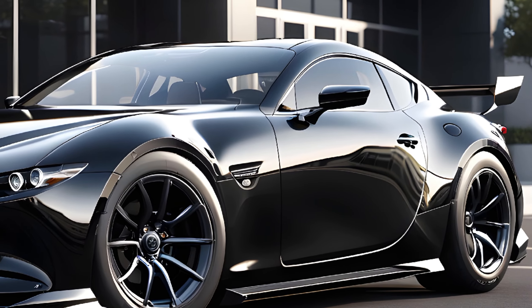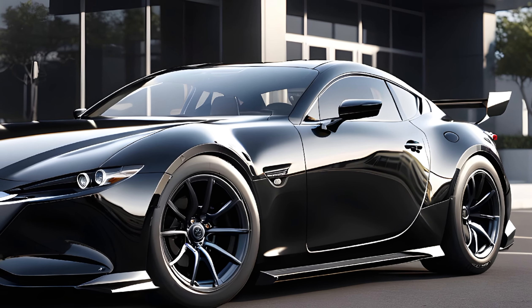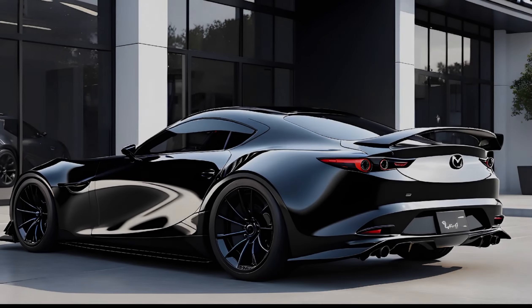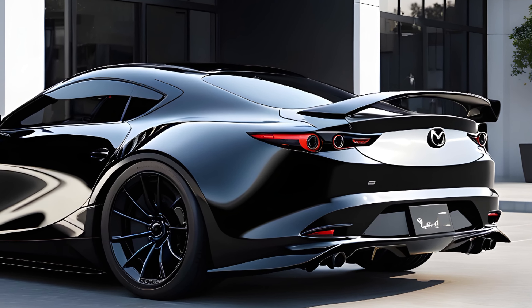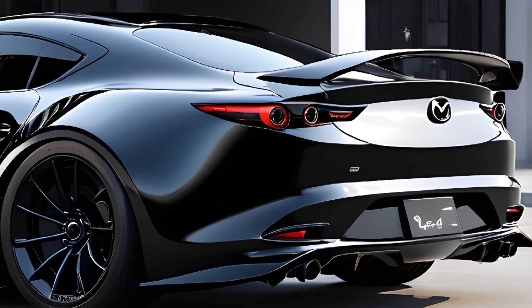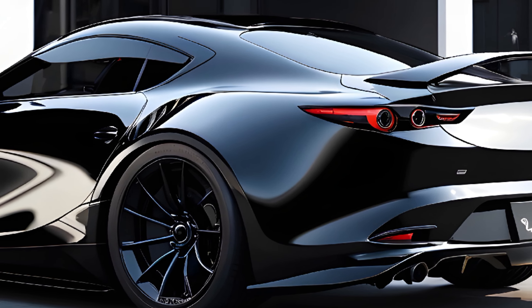Imagine a car that captures the essence of driving pleasure, a car that embodies the spirit of the legendary RX series. The 2025 Mazda RX9 is that car. With its sleek lines and cutting-edge technology, the RX9 is poised to redefine what a sports car can be.